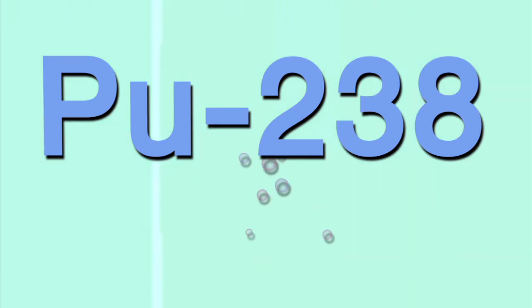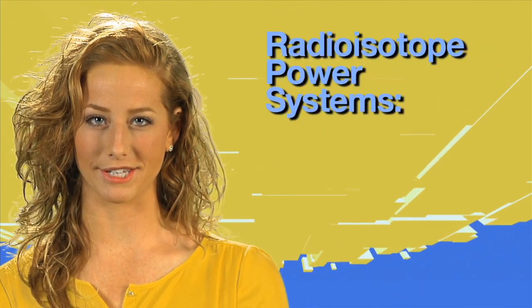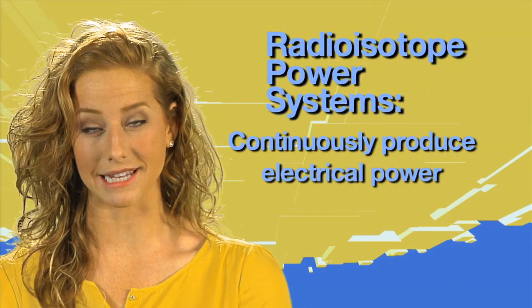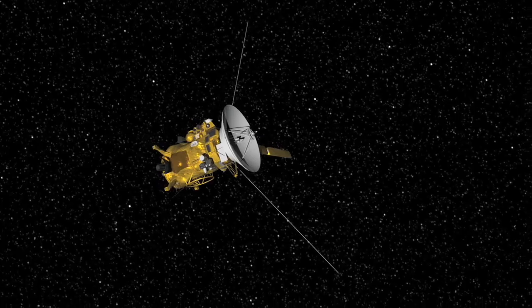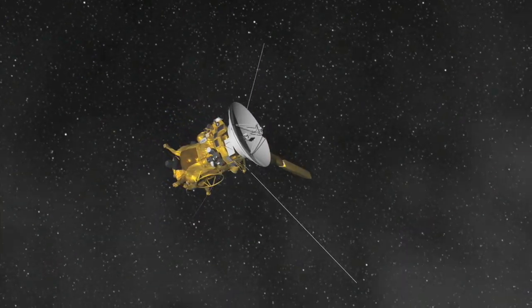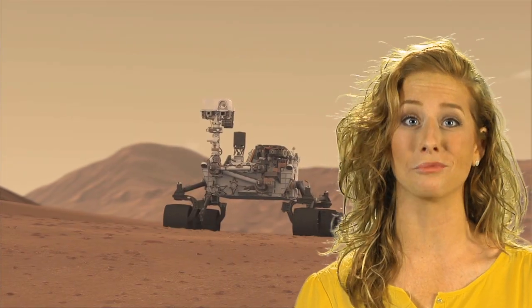The whole process is actually pretty simple. As the radioisotope plutonium-238 decays, it produces heat, and that heat can be put to work to produce electricity. So a radioisotope power system is basically a device that uses heat to produce electricity, and NASA uses these for space missions. The great thing about these systems is that they produce electrical power continuously, in a predictable way, for a long time — whether it's sunny or dark, really hot or super cold, or whether the spacecraft is in a place that's dusty or filled with radiation from charged particles, like the space around Jupiter. This enables long missions to some of the most extreme environments we can imagine.